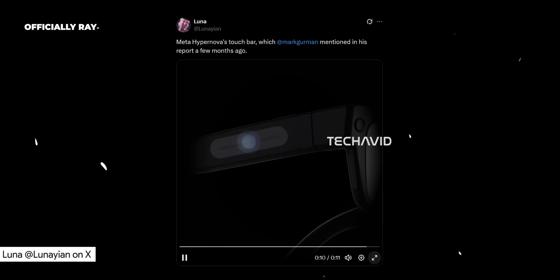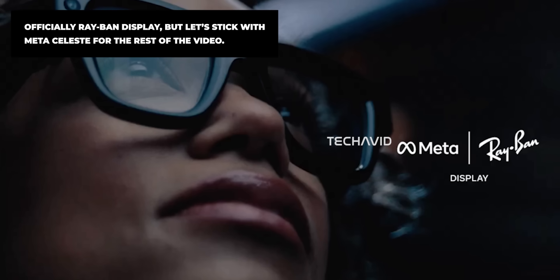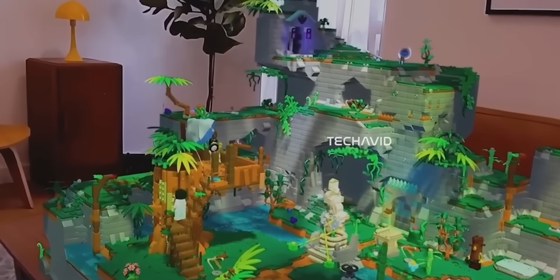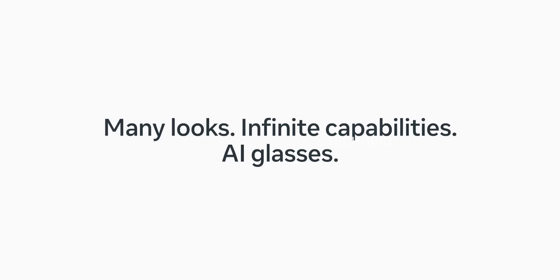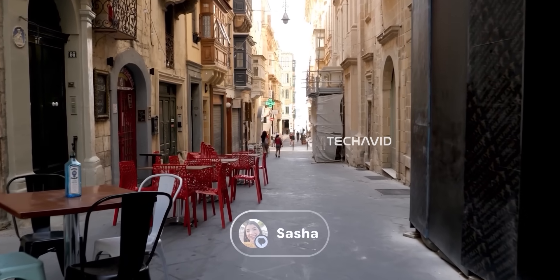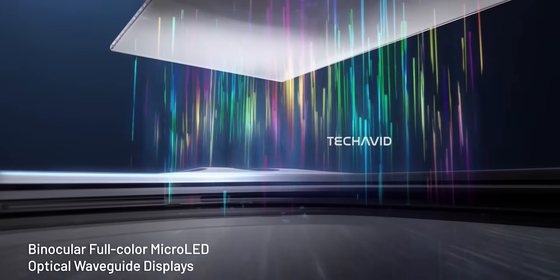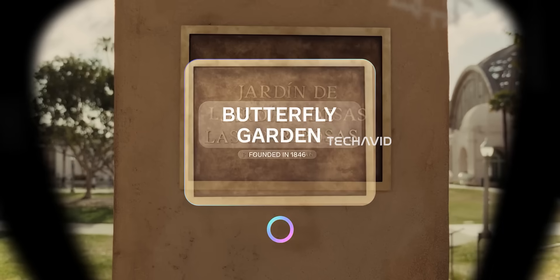Let's kick things off with the Meta Ray-Ban Display — the same glasses that earlier leaks called Celeste or Hypernova. Picture a slightly bulkier Wayfarer frame with a small monocular display built into one lens. This is AR Lite — don't expect 3D holograms. The display is meant for simple overlays: telling the time, weather updates, navigation, translations, notifications, and quick AI help. It's basically a smartwatch for your face. The display reportedly uses a Lumis waveguide with around a 20 to 30 degree diagonal field of view, and leaks suggest it'll be a color display, not monochrome.